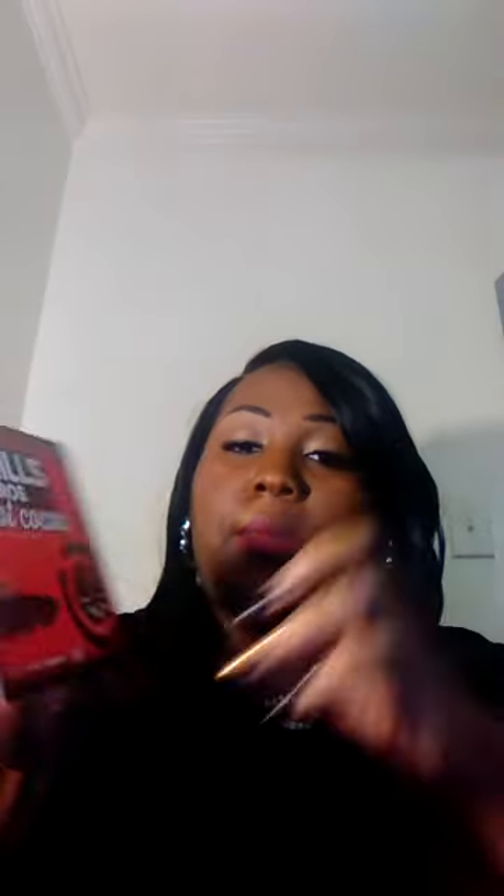The second thing that came in here is Hills Bros Hot Cocoa Cafe Style Drink Mix, and it's in the little K-cups. It just says 'free samples inside,' so I'm not sure how many are in there. I haven't opened it, but that's the second thing.